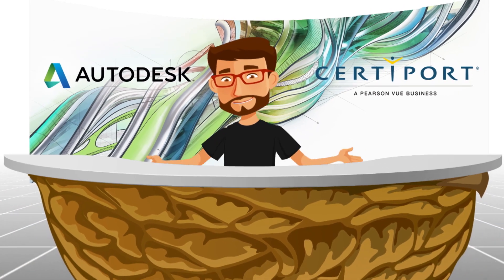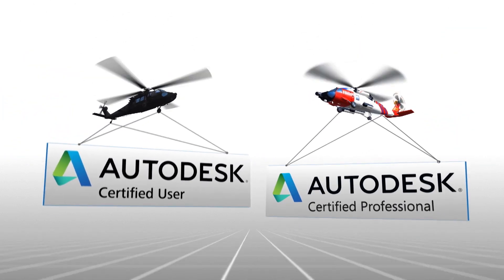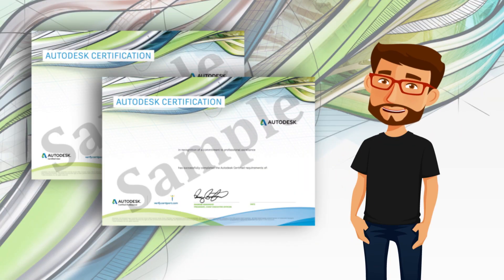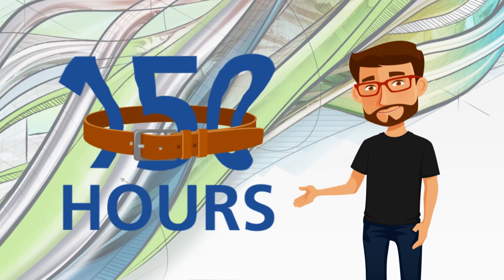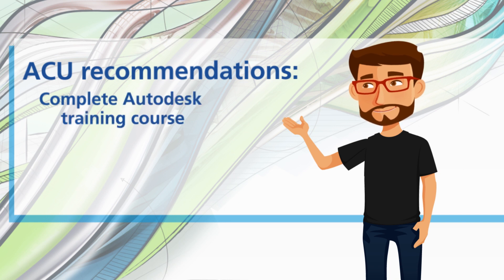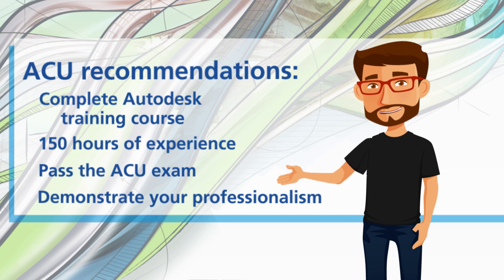Well that, in a nutshell, is why Autodesk and Certiport created the Autodesk Certified User — the ACU — and the Autodesk Certified Professional — ACP — certifications. The ACU is the ultimate prize to go for when you finish your Autodesk training course and have about 150 hours of experience under your belt. Getting the certification ensures your knowledge is growing, your skills are professionalizing, and demonstrates that you're developing the marketable 2D and 3D capabilities necessary for a career in your field.